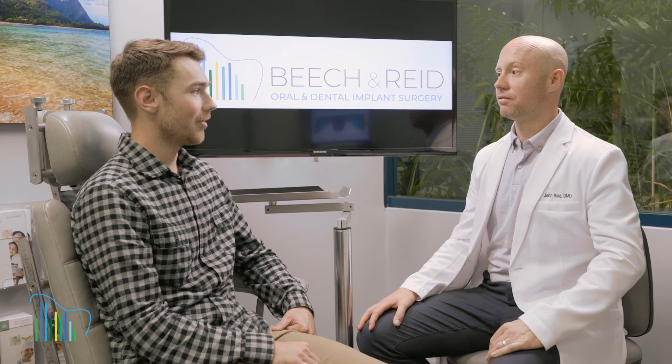This surgery provides patients with a host of positive benefits, including a dramatic improvement in their facial appearance as well as their day-to-day activities. We want you to feel at ease knowing that our team will provide you with the highest level of service and treatment throughout your surgical experience.